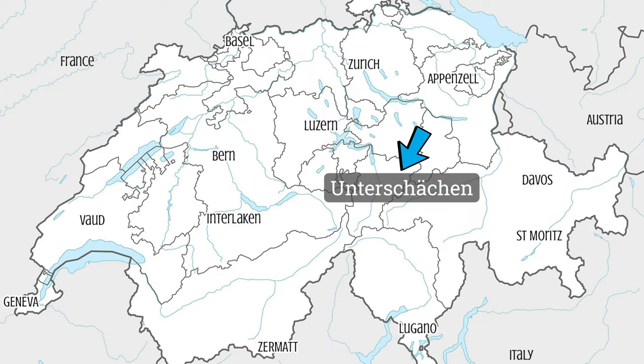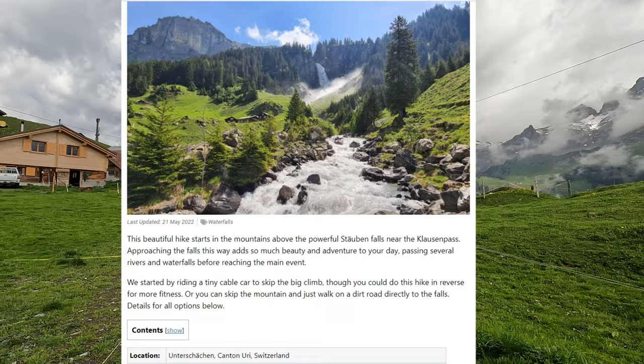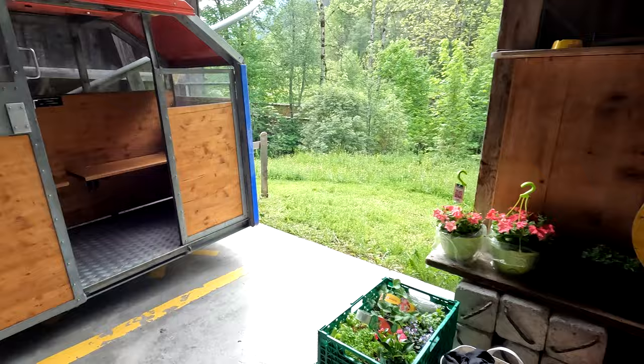Hi, welcome back to Swiss Family Fun where we help your family enjoy the best of Switzerland. Today we are in central Switzerland south of Luzern. We are at a place called Unterchechen and we've ridden up a tiny little baby gondola and now we're going to do a hike across the mountain here, then down along a river and visit a big waterfall. I think it's called the Stoibe Falls — I'm not sure because I've seen it spelled a lot of different ways. I will put a link in the description below to our website where I have all the details for this hike, and now let's get on the trail.